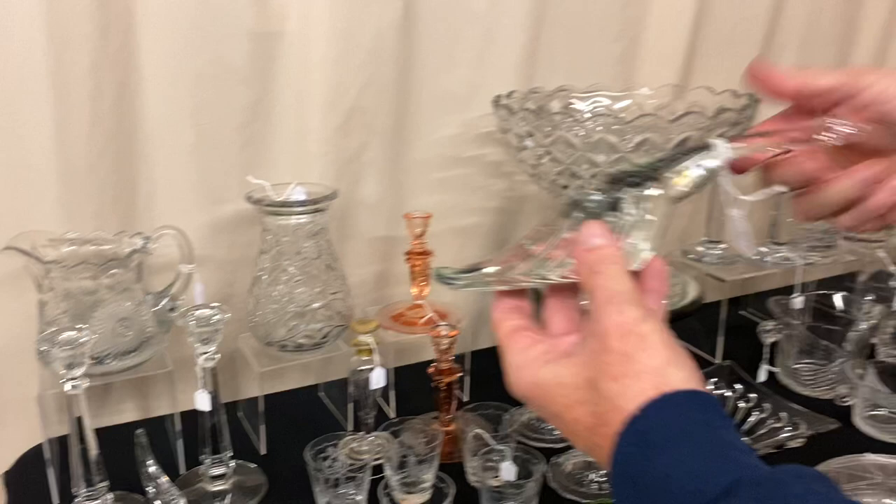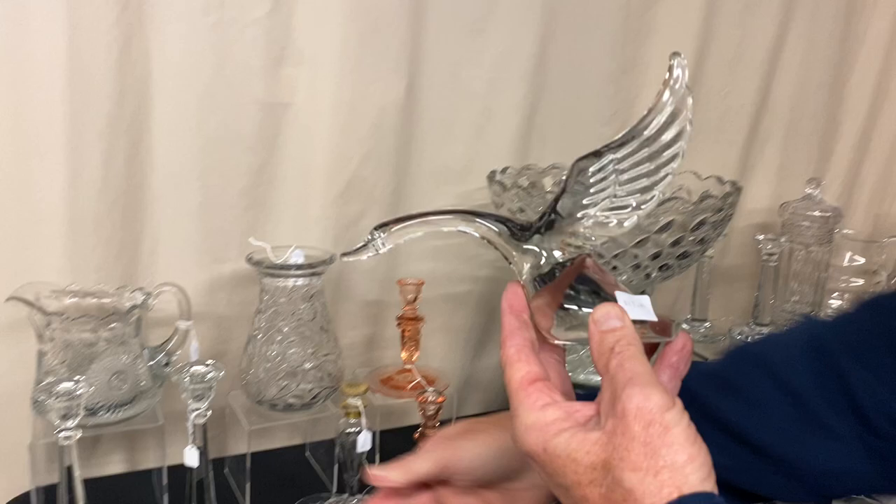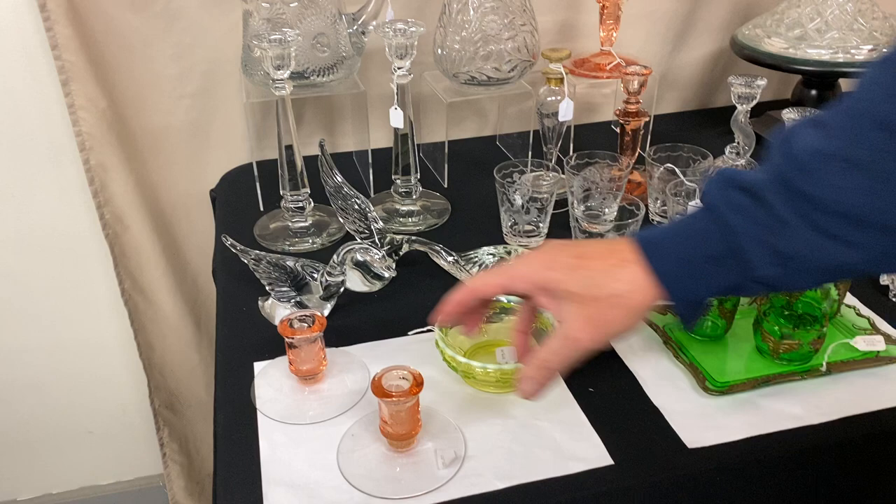Here we have a set of three geese. This is the most expensive one — a goose with the wings down — and it's $95. If you don't have the other geese, this is your day to buy them. They are reasonable: $15 a piece for the goose with the wings up, $15 for the goose with the wings half up. Add them up — you can get that whole set for less than $125.